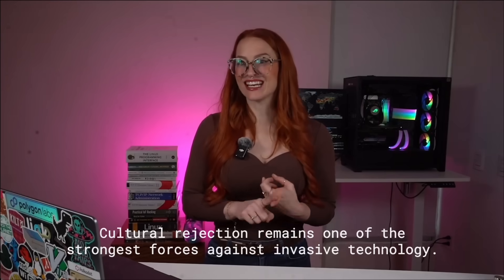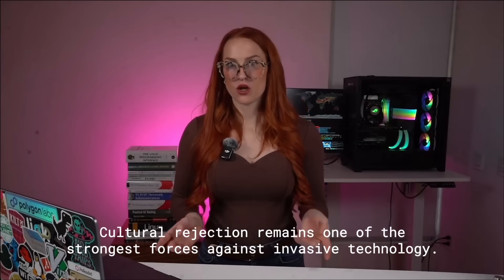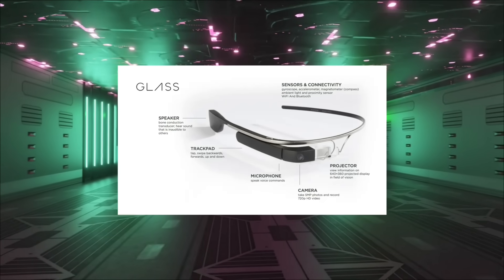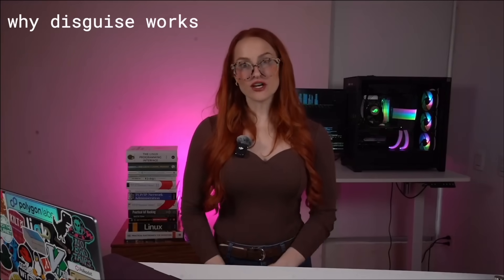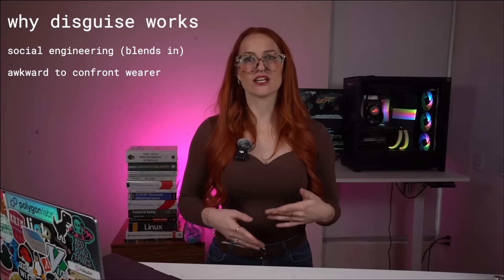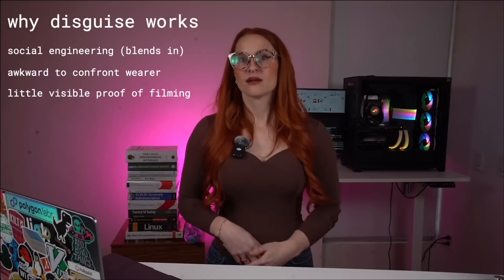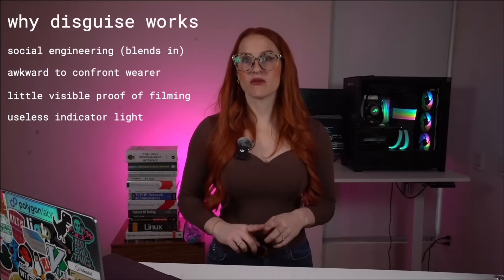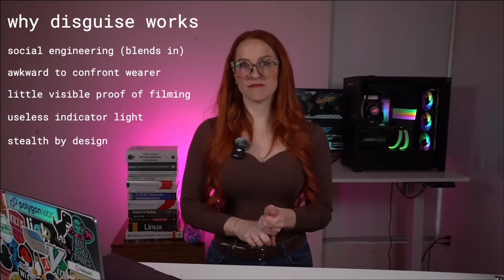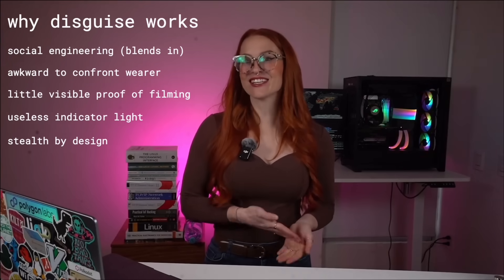Meta saw that failure and studied it. They learned exactly what not to do. Their move now is to disguise the surveillance. Instead of sci-fi-looking gear, they partnered with Ray-Ban — the most normal-looking sunglasses brand on the planet. Clean design, familiar frames, and a camera so small that you have to squint to notice it. That disguise worked on two levels. First, social engineering: most people won't confront somebody wearing regular-looking glasses — it's awkward, and accusing someone of filming without proof is risky. Second, technical stealth: the indicator light is so dim it's pretty much useless. It's designed obfuscation — they took a recording device and made it look completely benign.